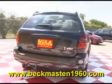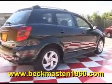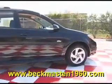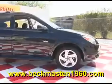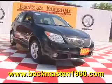Come take a look at it today and see our great selection of low mileage, extremely clean vehicles at Beckermaster1960. We are located on 1960 between 290 and Jones Road. Give us a call today — we are Beckermaster1960.